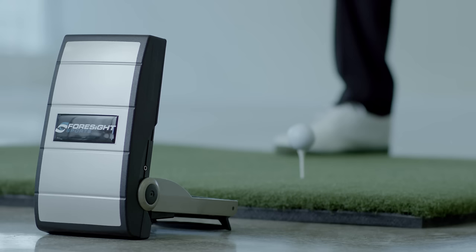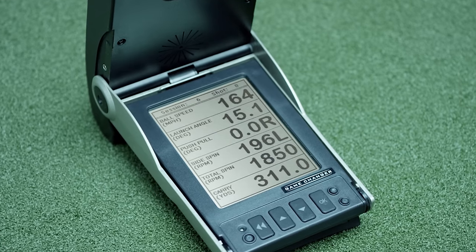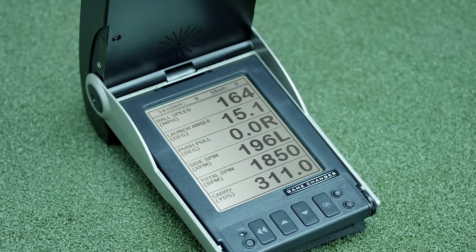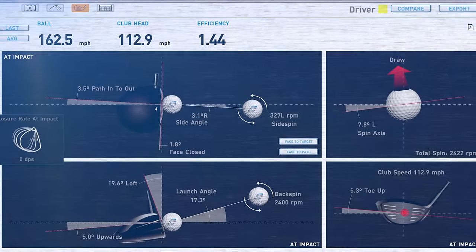Launch monitors are essentially advanced computers equipped with high-speed cameras that capture the exact ball speed, launch angle, and spin rate of every shot you hit. By looking at the results of these launch monitors, we can work backwards to make sure that we're getting the right club head and the right shaft for our particular swing.